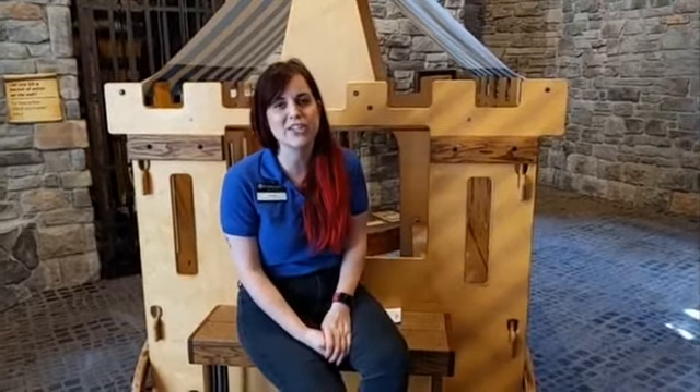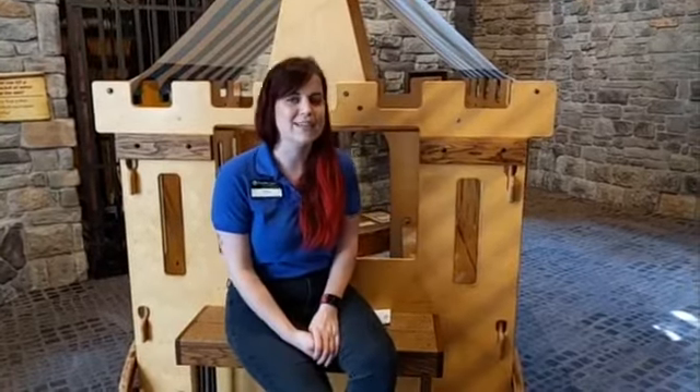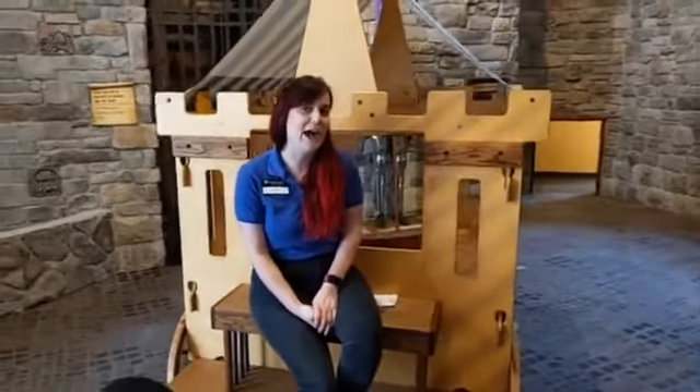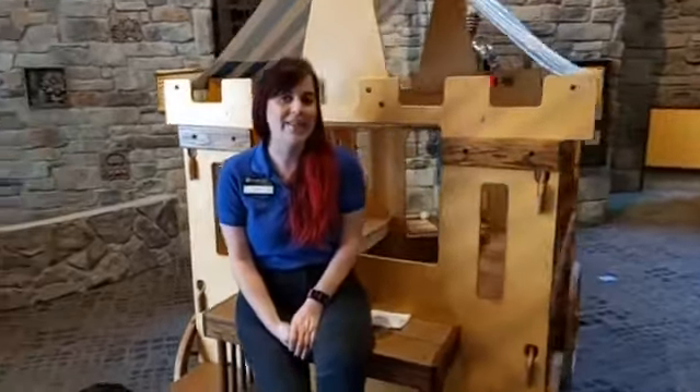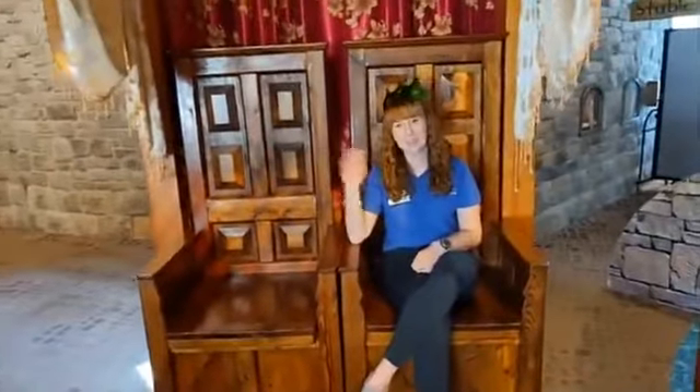Yesterday, if you tuned in, you saw that we had our face-off where two of our educators, Erica and Josh, went fort to fort in a battle to see who had the best aim and could take down the other team's knights. So we're going to go to Erica and she's going to tell us a little bit about how her fort won and the science behind projectile motion.